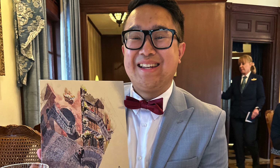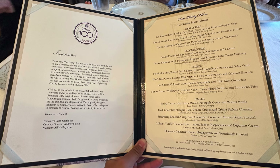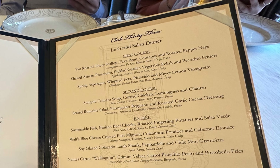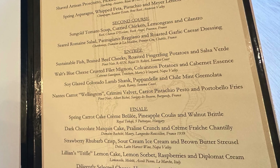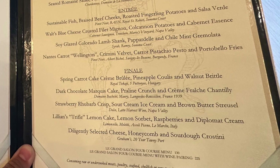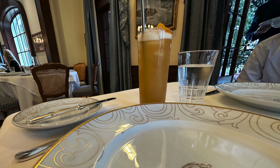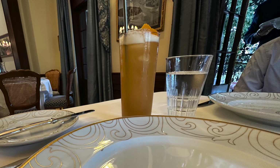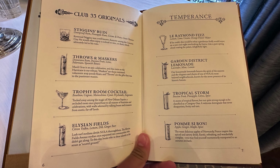You're then handed the dinner menu which shows all of your options for the four-course meal. That meal included two appetizers, an entree, and dessert for a flat price of $130. You can also add an optional wine pairing to each course, bringing the total meal cost to $225. Club 33 is also one of the few places inside Disneyland Park that serves alcohol, and we're also handed a drink menu with many Club 33 special drinks.